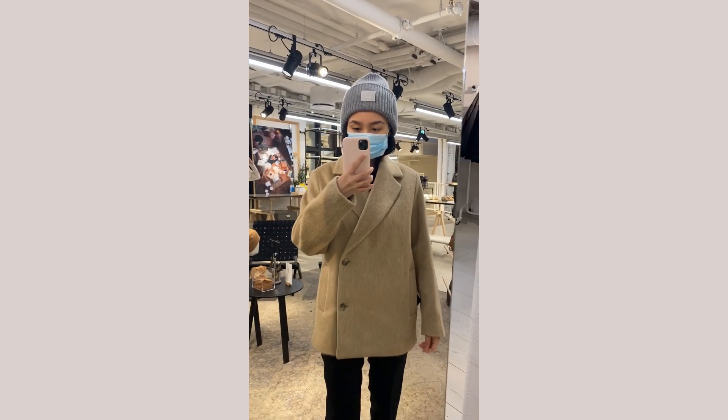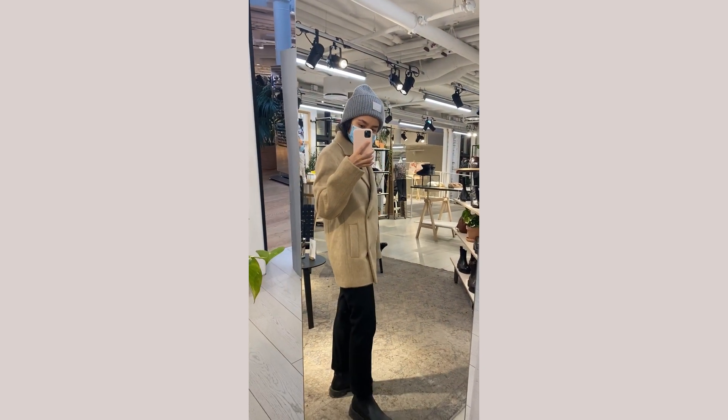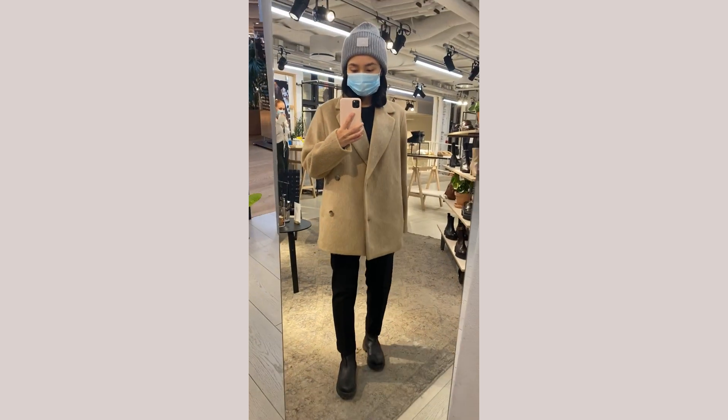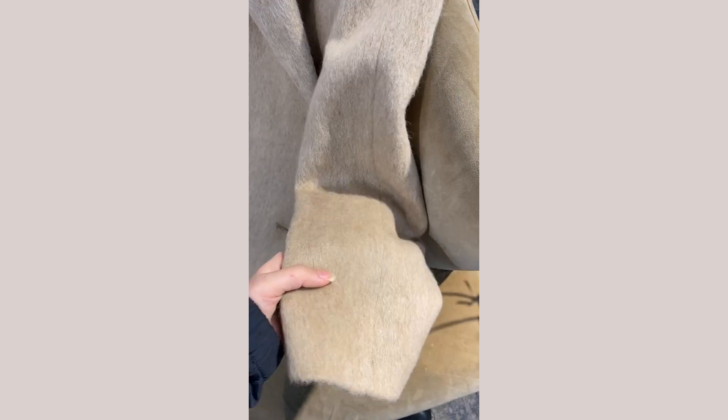Here you can see size 34. Actually I'm not sure which one is better — maybe 36. In this case you can also wear it with sweaters, and here you can see the composition a little bit closer.